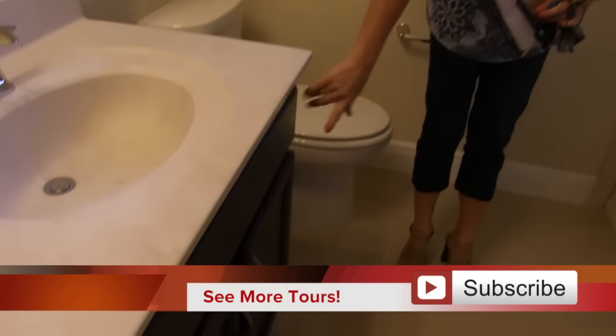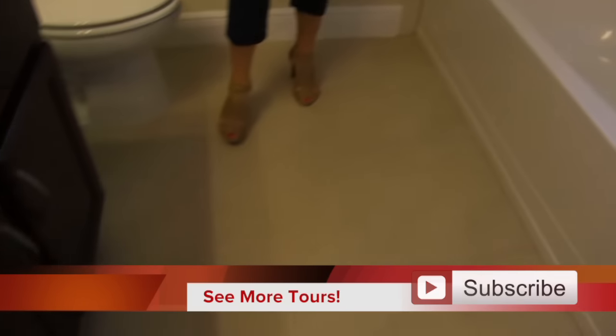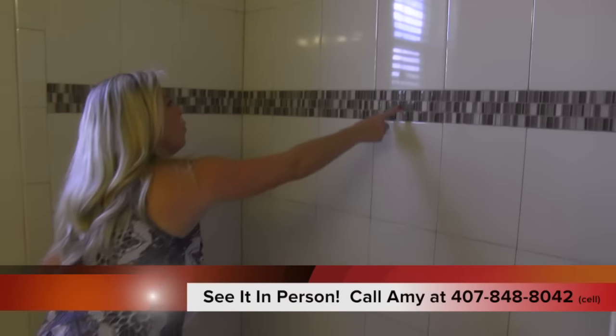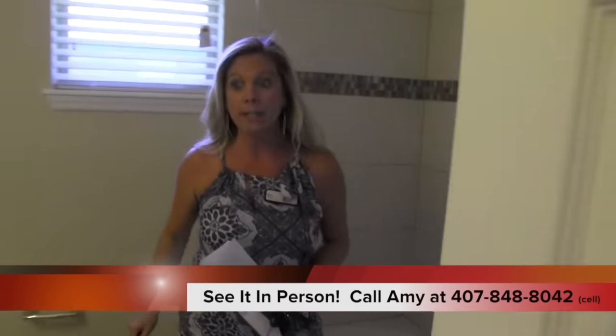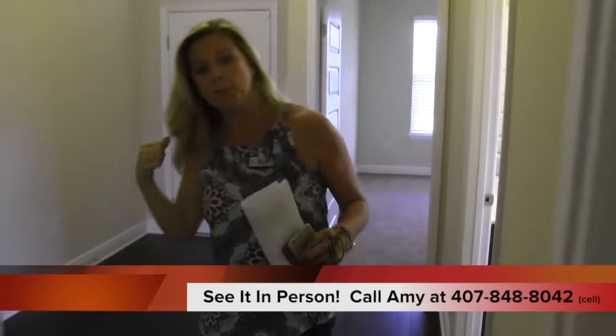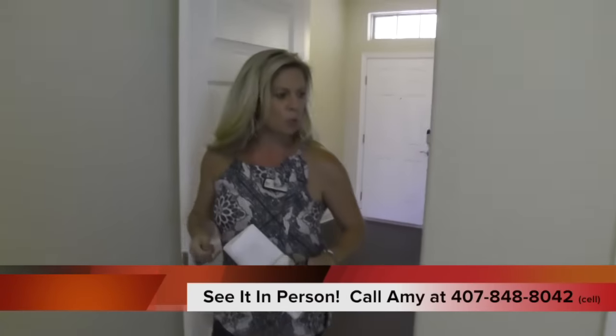Here is the bathroom shared between these two bedrooms — two sinks, great cabinets with really nice hardware, 17-by-17 tile. In the shower they've chosen a white tile with a really cool accent tile. This full bath serves both of these bedrooms.